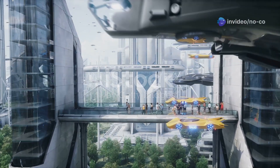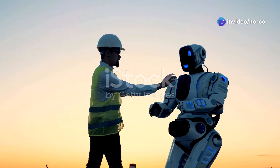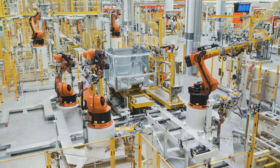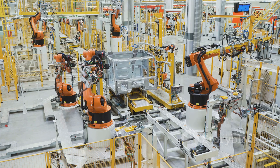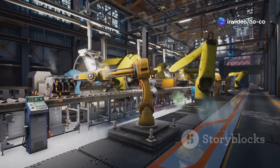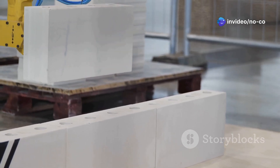Let's talk about the possibilities. Where could we see Optimus in action? The potential applications are practically limitless. Imagine Optimus assisting in factories, warehouses and construction sites, performing tasks that are dangerous or repetitive for humans. It could help us build things faster, more efficiently and with greater safety.